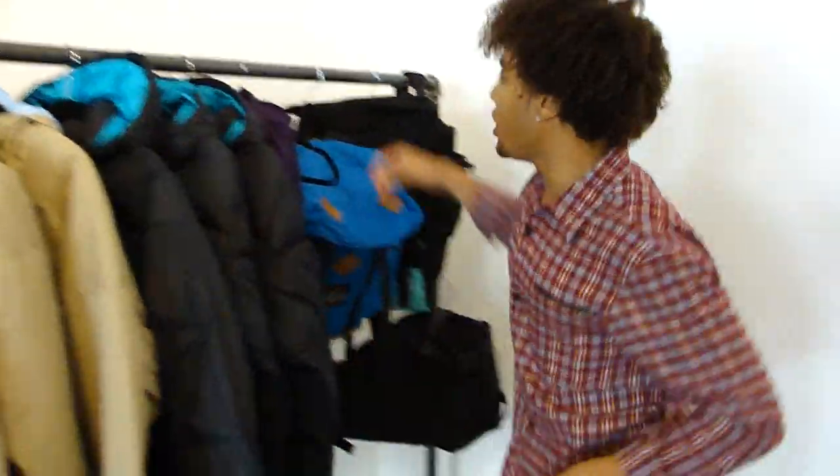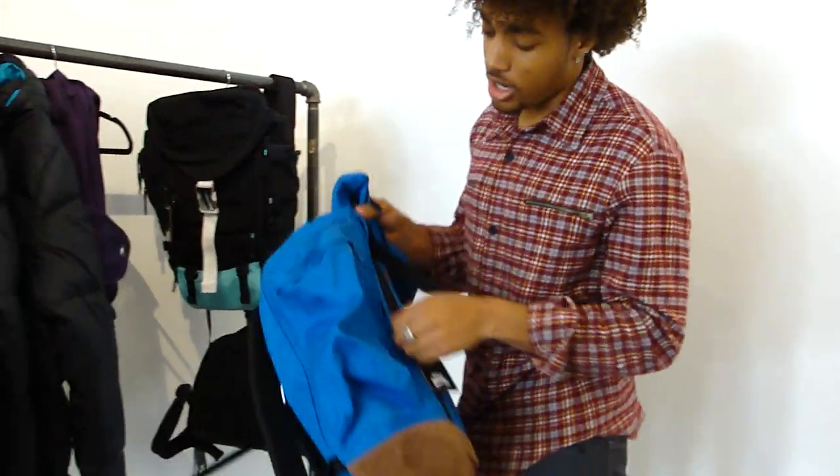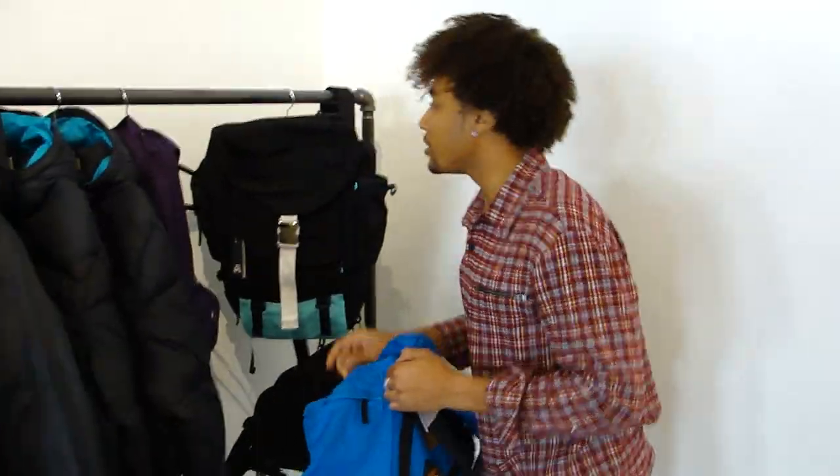Also, they have these new backpacks — totally new style from Nike SB. If you look on the inside, it actually comes with a dope red blanket. If you're ever camping out in the winter time, you need that blanket, so you definitely need that bag.